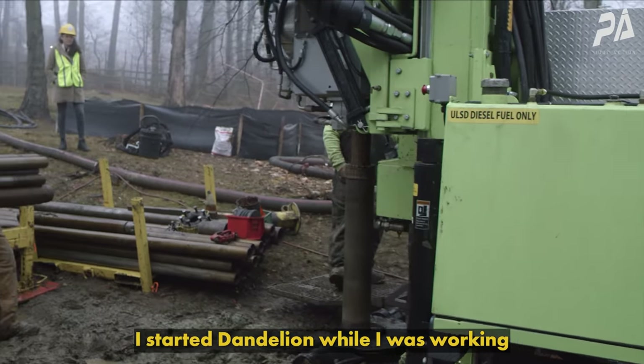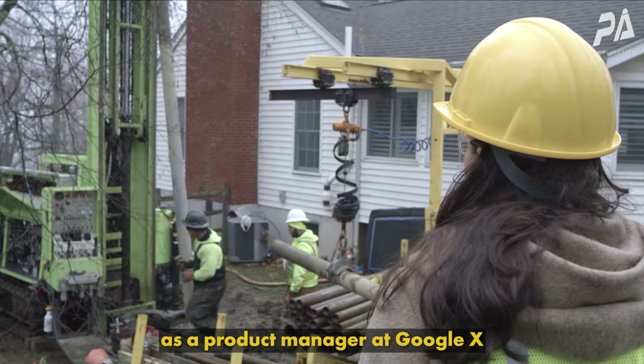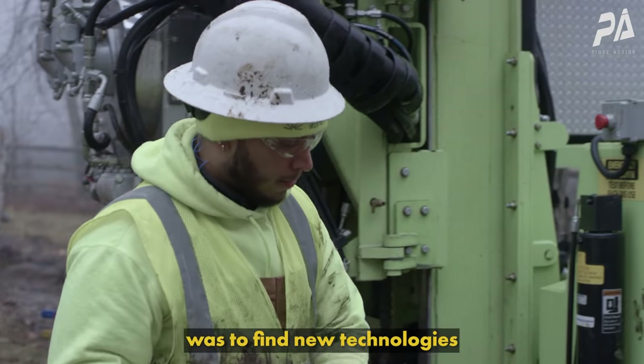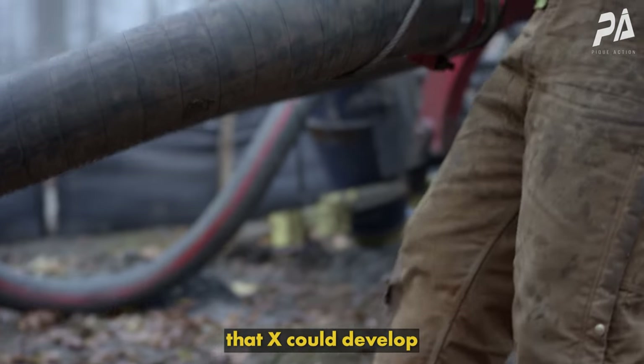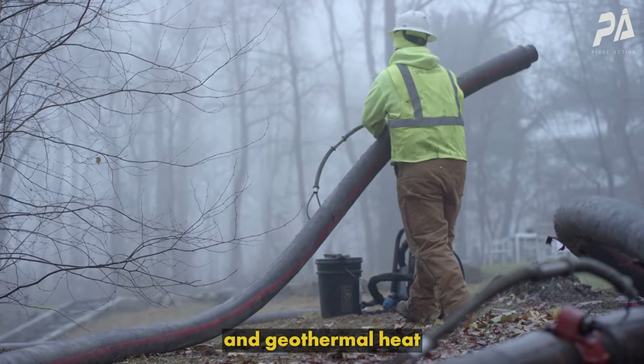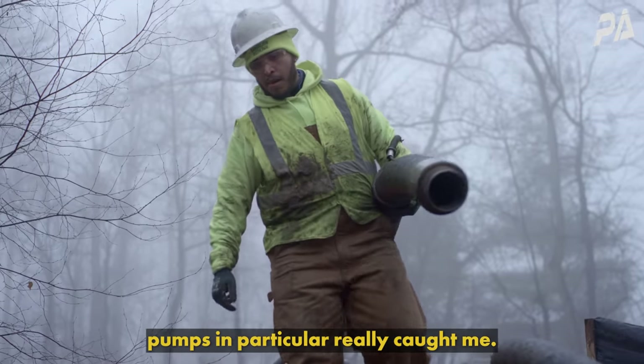I started Dandelion while I was working as a product manager at Google X, and my job at that time was to find new technologies that X could develop that would have a positive impact, and geothermal heat pumps in particular really caught me.